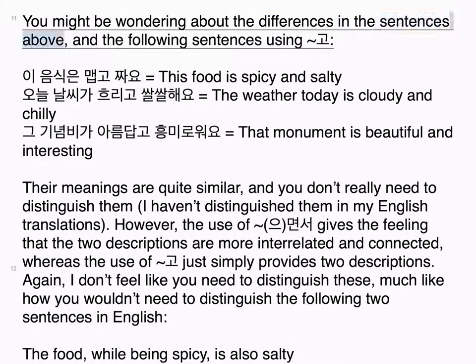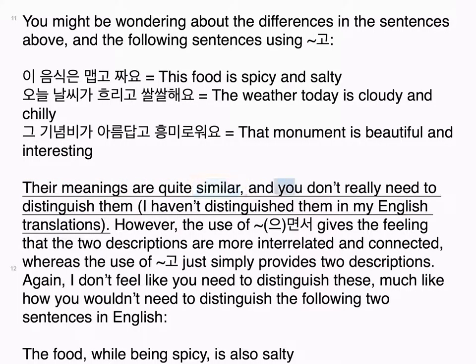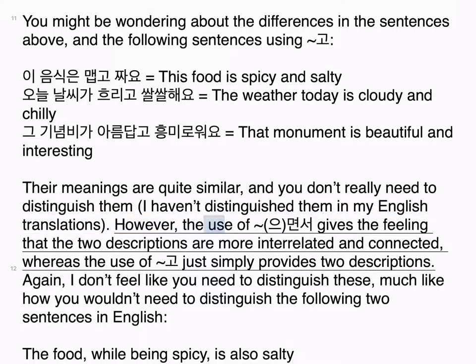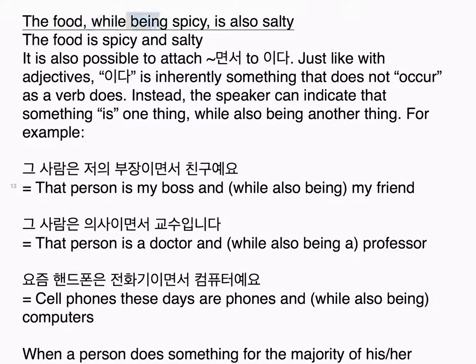You might be wondering about the differences between those sentences and the following sentences using 고: 이 음식은 맵고 짜요 — This food is spicy and salty. 오늘 날씨가 흐리고 쌀쌀해요 — The weather today is cloudy and chilly. 그 기념비가 아름답고 흥미로워요 — That monument is beautiful and interesting. Their meanings are quite similar and you don't really need to distinguish them. However, the use of 으면서 gives the feeling that the two descriptions are more interrelated and connected, whereas 고 simply provides two descriptions — much like 'The food, while being spicy, is also salty' versus 'The food is spicy and salty' in English.